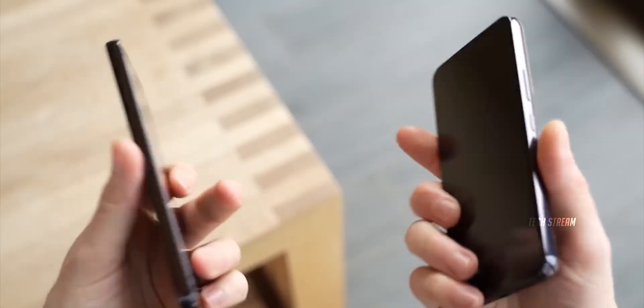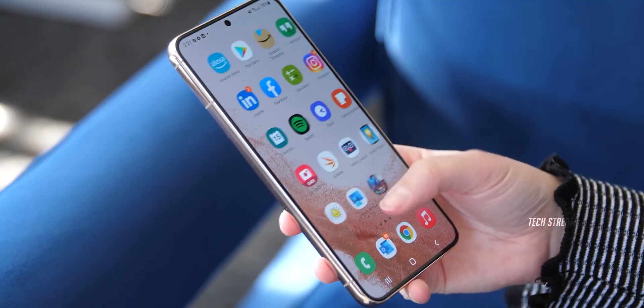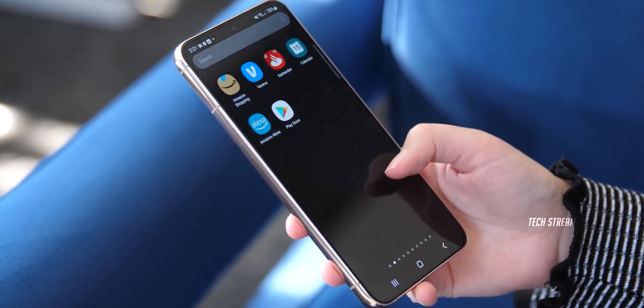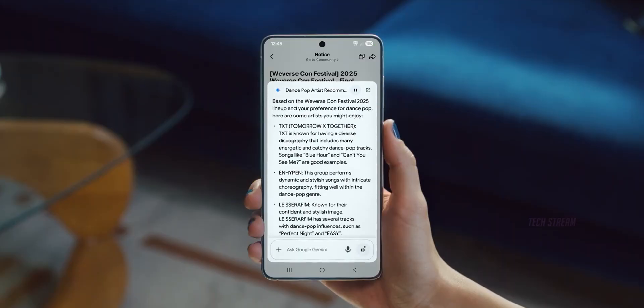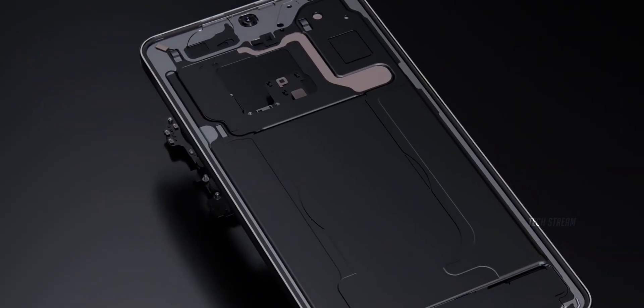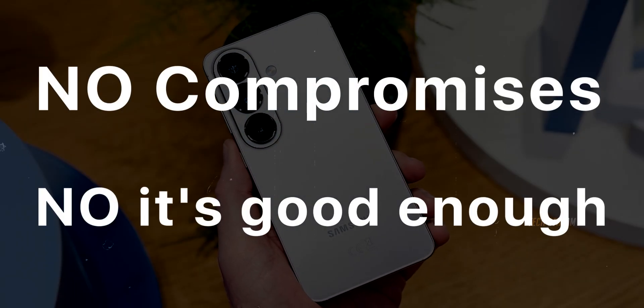I'll be straight with you — Exynos has had a rough history. Previous versions often ran hotter, had worse battery life, and couldn't match Snapdragon's performance. But here's my opinion: if Samsung really wants to put Exynos in their flagship phones, they need to get it right this time. No more compromises, no more 'it's good enough.'